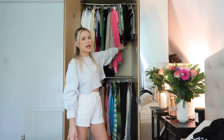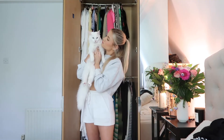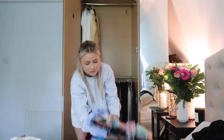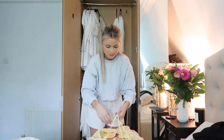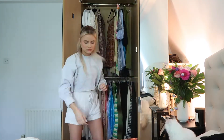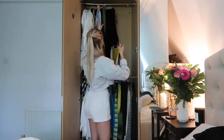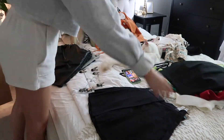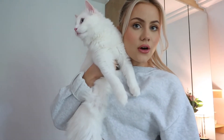Okay, now I'm going to empty out the second row and see what I want to keep from that. Alright, we've done the second rail — the cats are going absolutely crazy chasing after all the clothes.